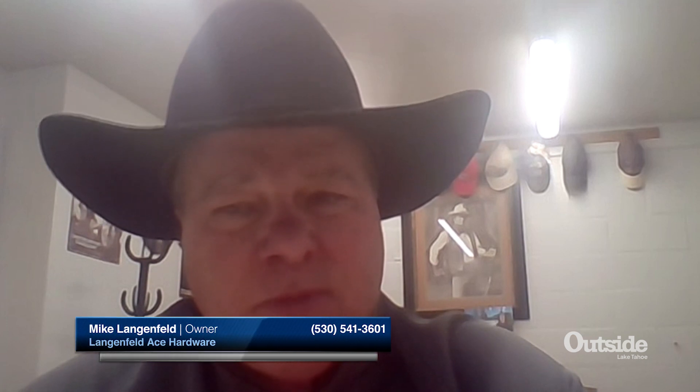Welcome back to the Tahoe Real Estate Show. Mike Langenfeld, owner of Ace Hardware here in Lake Tahoe, thanks for taking time to join us on the show. It's always a pleasure, Pete. We really appreciate our partnership and everything you do for the community here in Tahoe. We feel like we're a part of the community and that's an important part of our business.